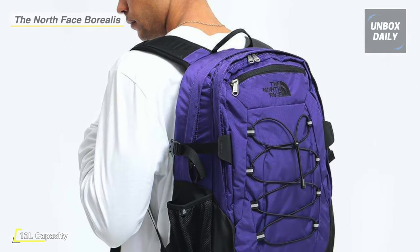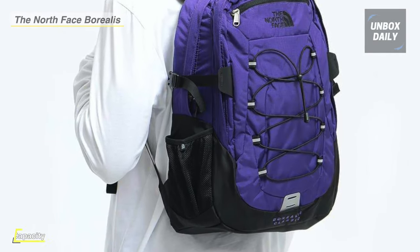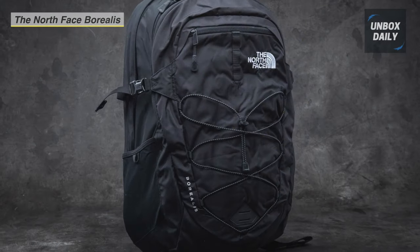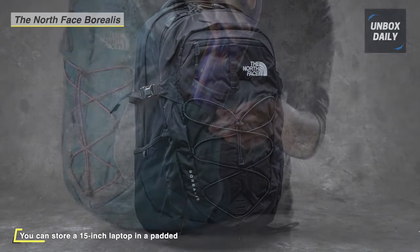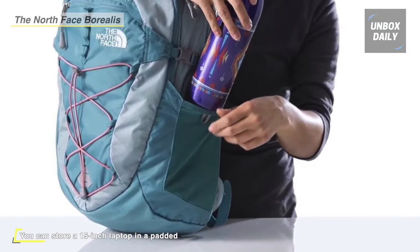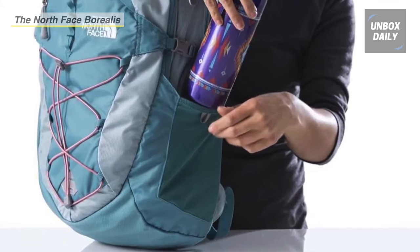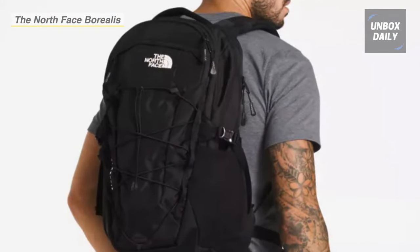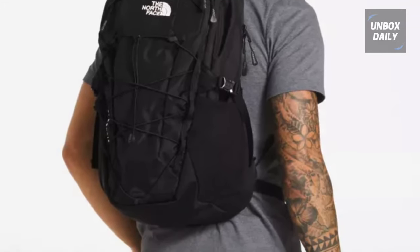This waterproof backpack has two outer pockets for water bottles and a fleece pocket for sunglasses. With the sternum strap, you can adapt it to your body and thus prevent the backpack from moving. The reflective elements in 360 degrees guarantee that you are visible at night. This backpack comes with updated features and an improved suspension to offer even more comfort and convenience.